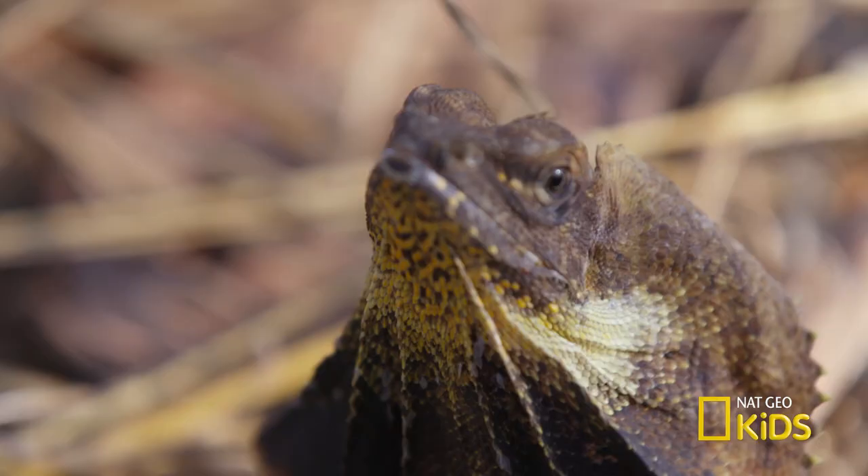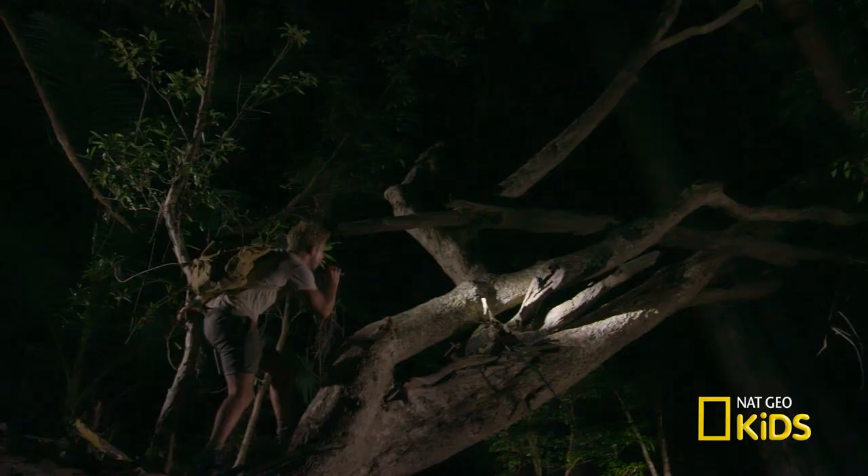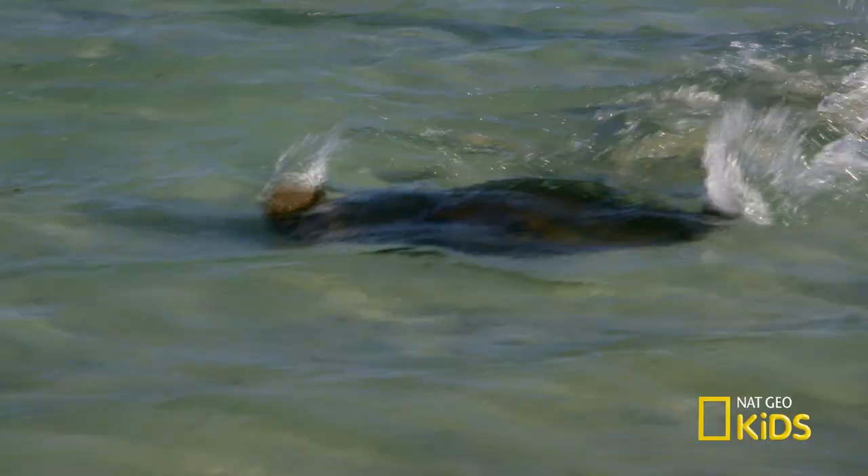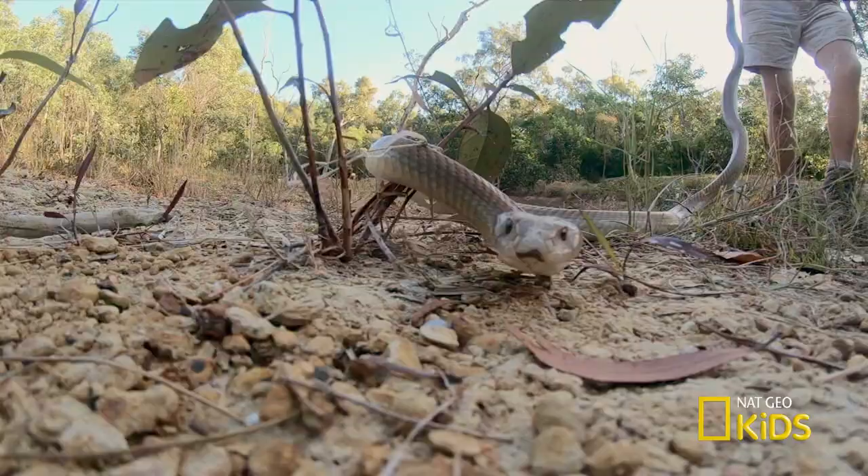I'm in Australia on a mission. Oh my God, wow. To research some of the world's most dangerous animals. It's coming towards me. This is a scary, scary snake.